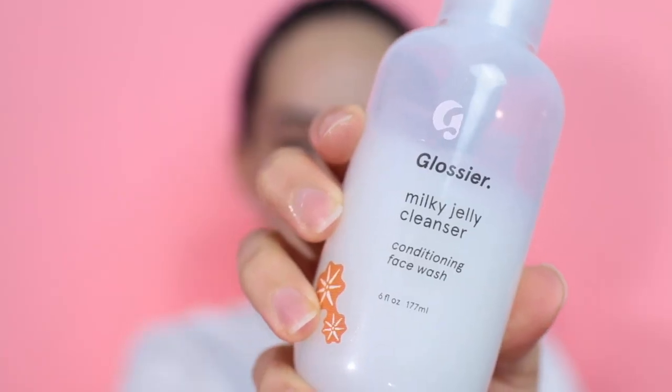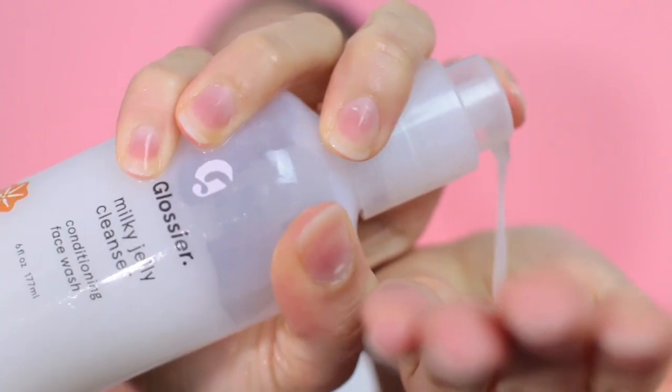If you're doing oil cleansing you have to follow it up with a water-based cleanser. One I have is the Glossier Milky Jelly Cleanser, which skincare experts on YouTube always recommend because it does not leave your skin feeling dry. The surfactants in this cleanser are actually the same type used in contact lens solution, so it's super gentle for your face and eyes. If you have sensitive or dry skin, you're going to love this — it's an all-around amazing cleanser, though it can only be bought online.